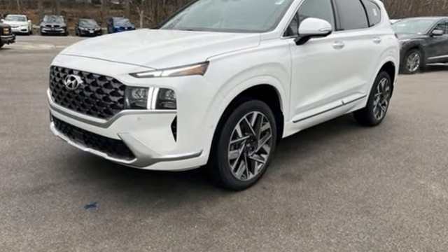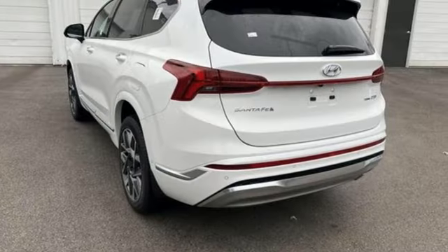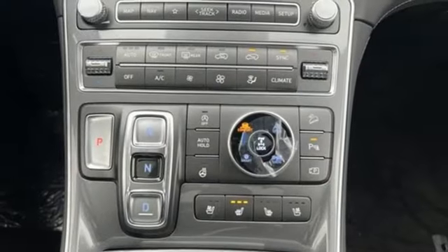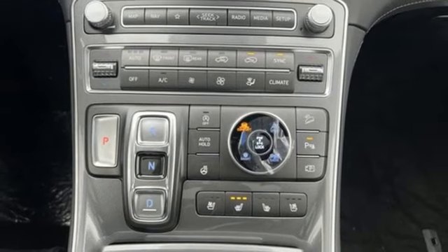Intercooled Turbo inline 4-cylinder engine, dual-zone climate control, integrated navigation system with voice activation, auto-dimming rear-view mirror, heated steering wheel,